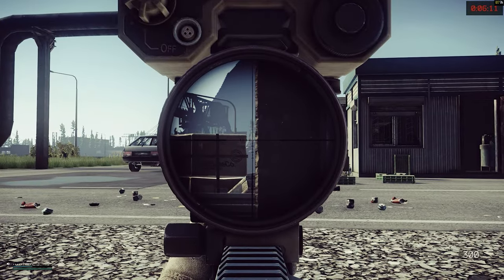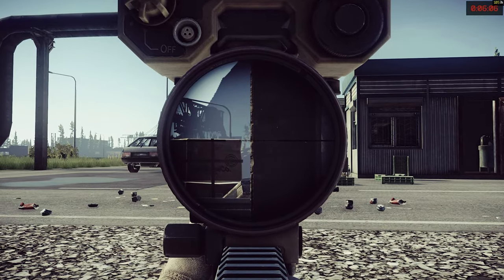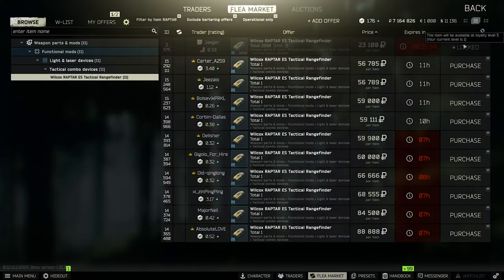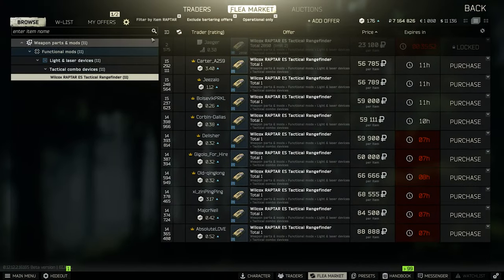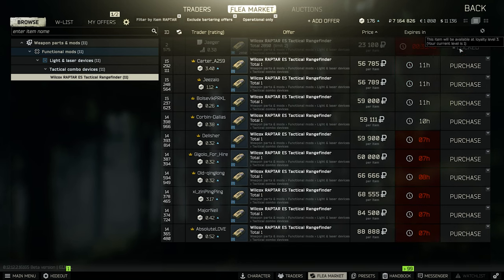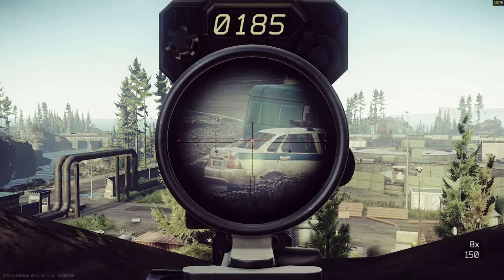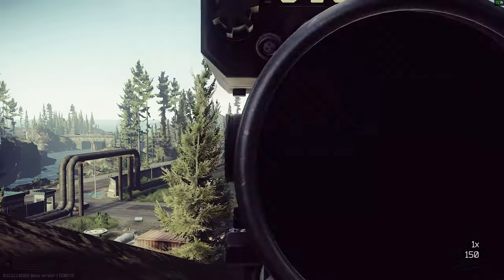Right now it costs around 40 to 45 thousand rubles on the flea market, but I wouldn't pay more than 60 thousand — it depends on your actual rubles and money in Tarkov. It's a Jäger level 3 item and you can buy it from Jäger for 23 or 25 thousand rubles, which is actually a very good price.